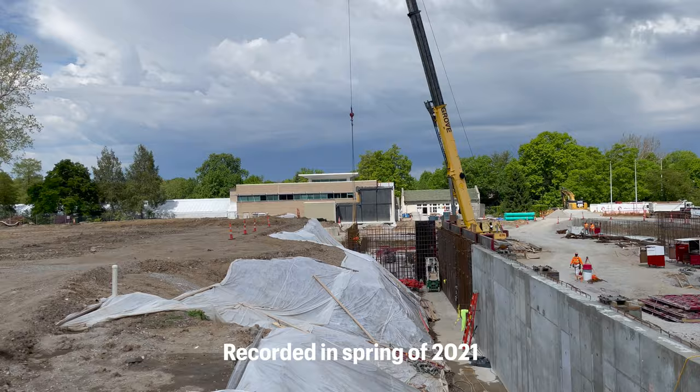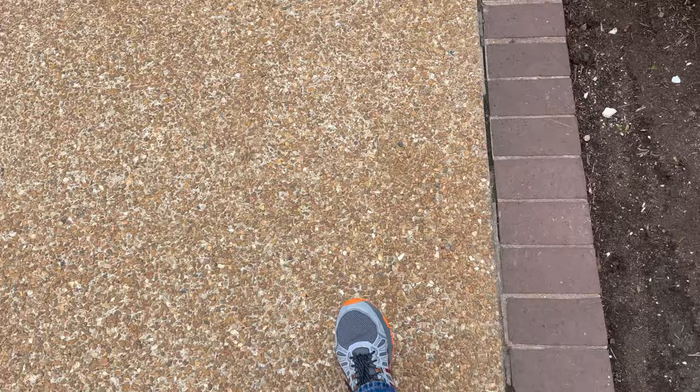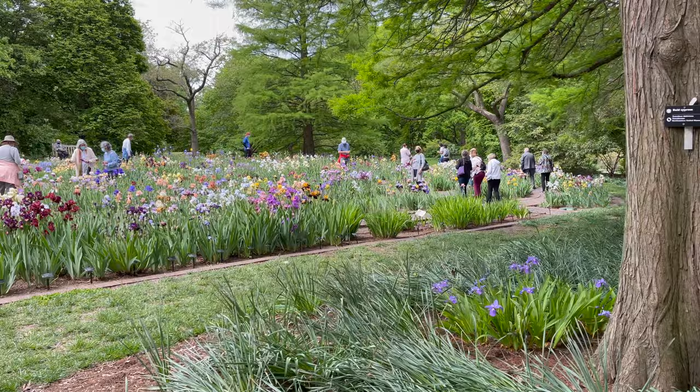We've got a little construction going on. So exciting. Everybody's taking pictures of the tulips. Looks like they're almost done blooming.